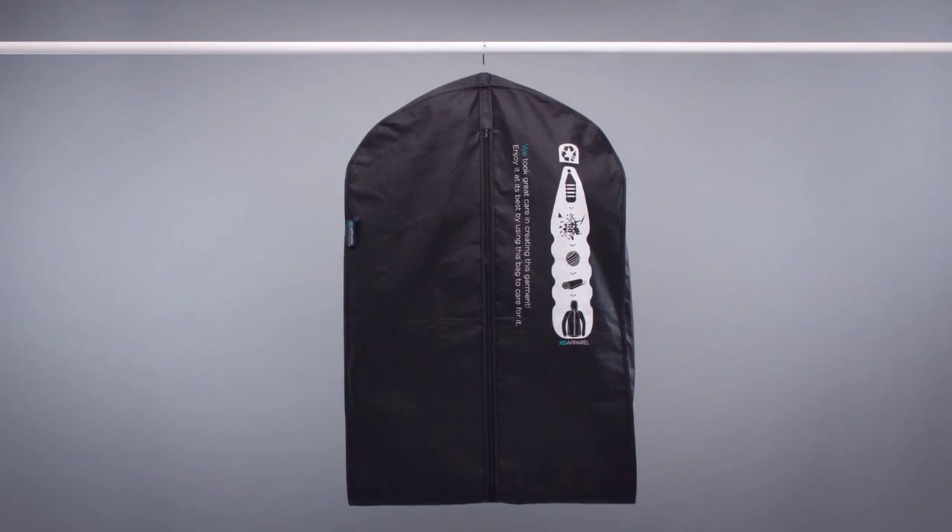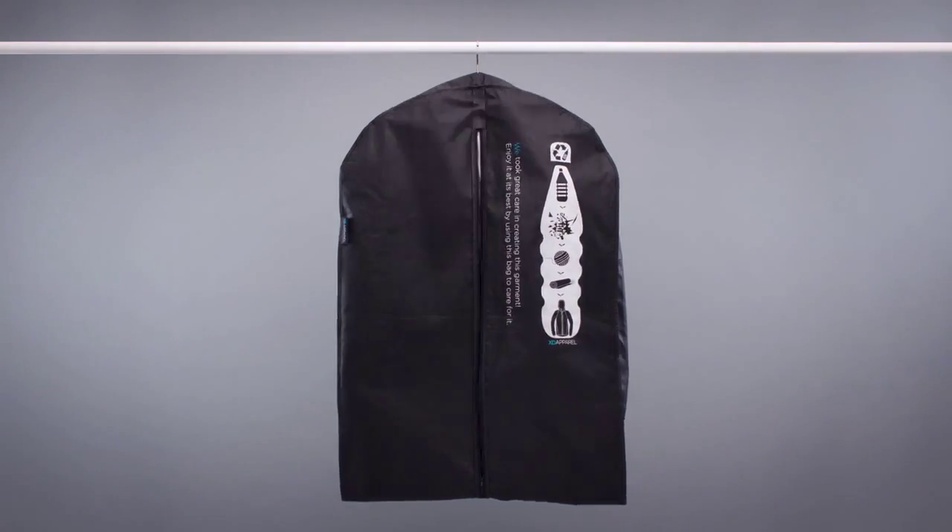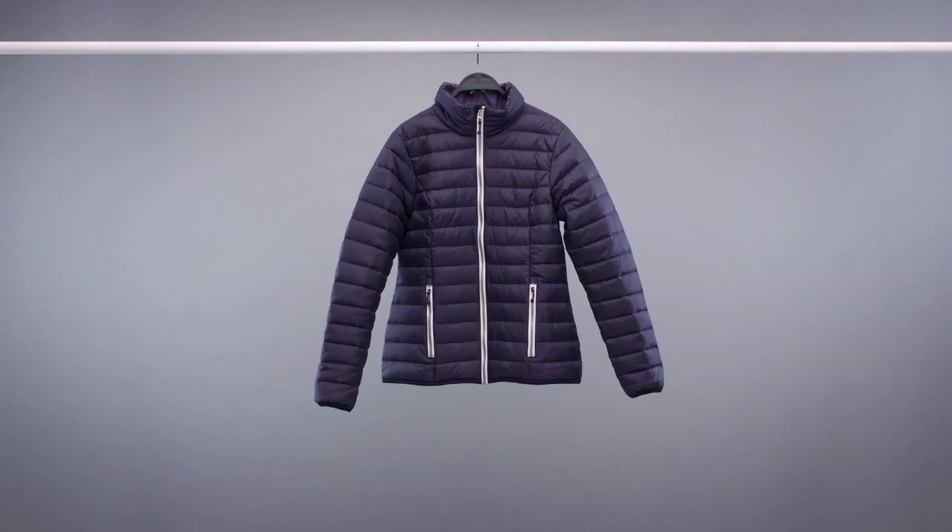Your new XD Apparel jacket came with its own garment bag and hanger, both made out of recycled materials, so we don't waste any plastic on packaging or repackaging.